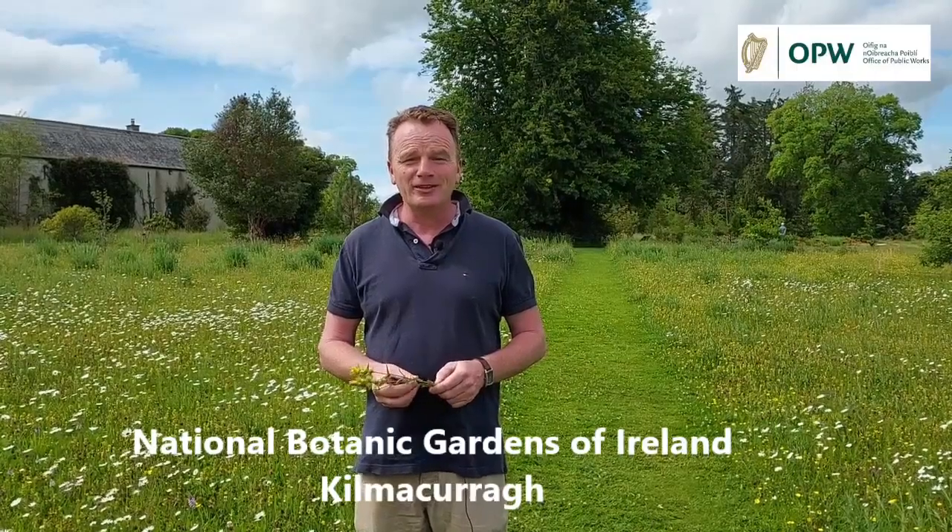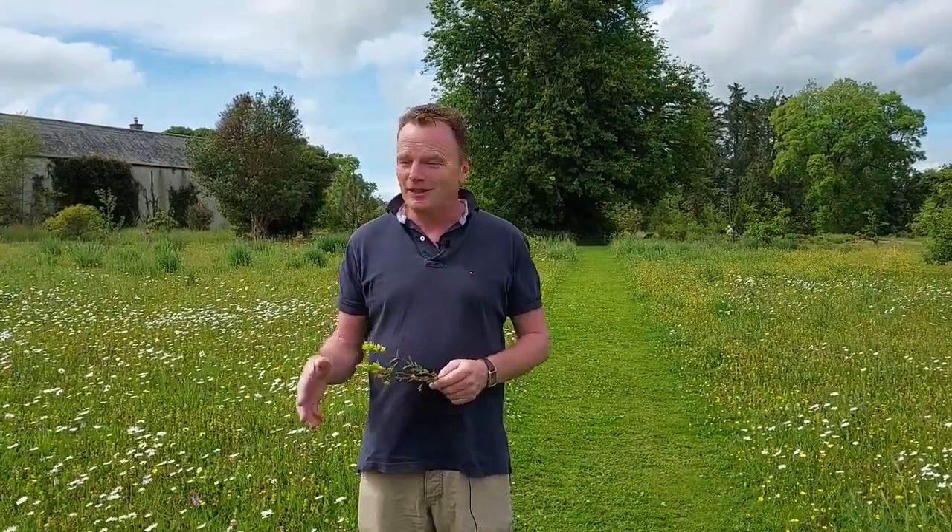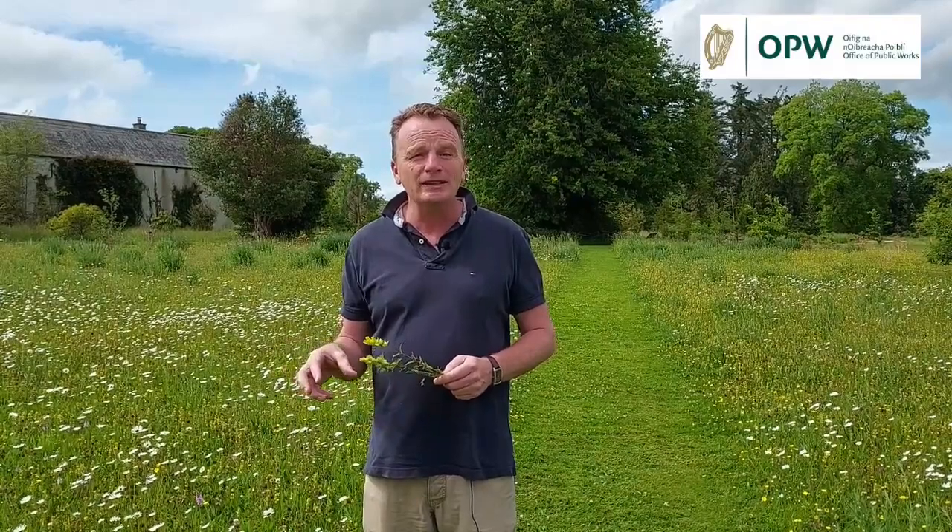Welcome to the National Botanic Gardens Kilmacurra. My name is Seamus O'Brien, I'm the head gardener here at Kilmacurra, and I want to tell you a little bit about meadows today — welcome to meadow season. It's a beautiful warm June day, and look behind me: this beautiful kaleidoscopic scene of wildflowers almost forms a tapestry. I'm going to tell you a little bit about how it started, how we maintain it, and exactly what's in this meadow.